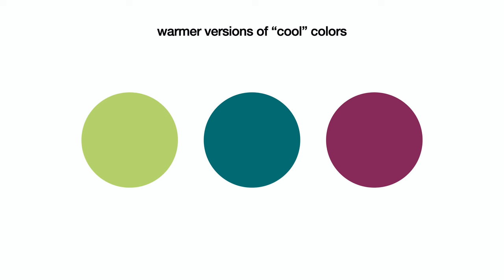Remember, your undertone doesn't prevent you from wearing any individual colors — it just informs the version of that color that will look best on you. For example, if you have a warm undertone, this doesn't mean you can't wear green, blue, or purple. It just means you'll be better off choosing warmer versions of those colors, such as a lime green, a teal blue, or a red violet. Take the items of clothing which best suit you and note their colors — this is a great place to start for your capsule wardrobe color palette. Don't worry if you only found one color you really like; the next steps will help you choose additional colors to round out your palette.